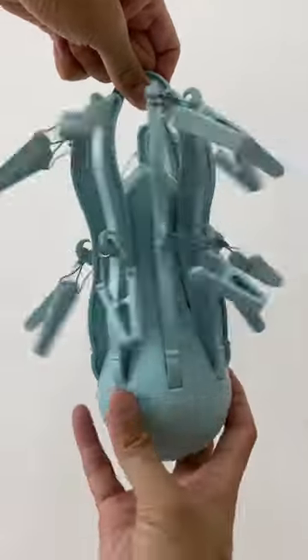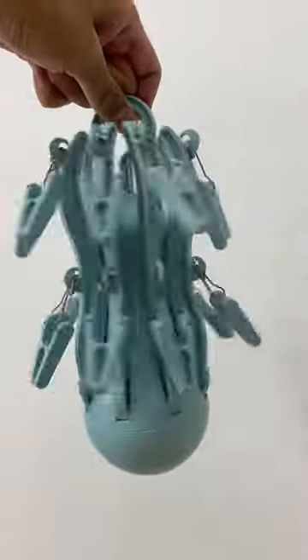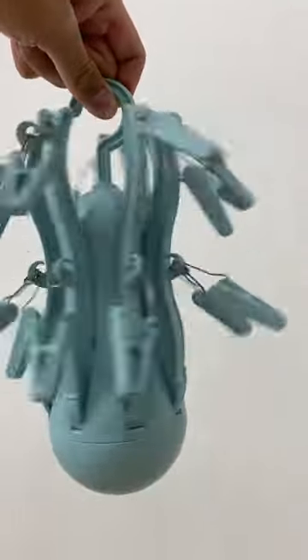Hey there! Today we are going to demonstrate the effect of centripetal force using an Ikea octopus clothes hanger.